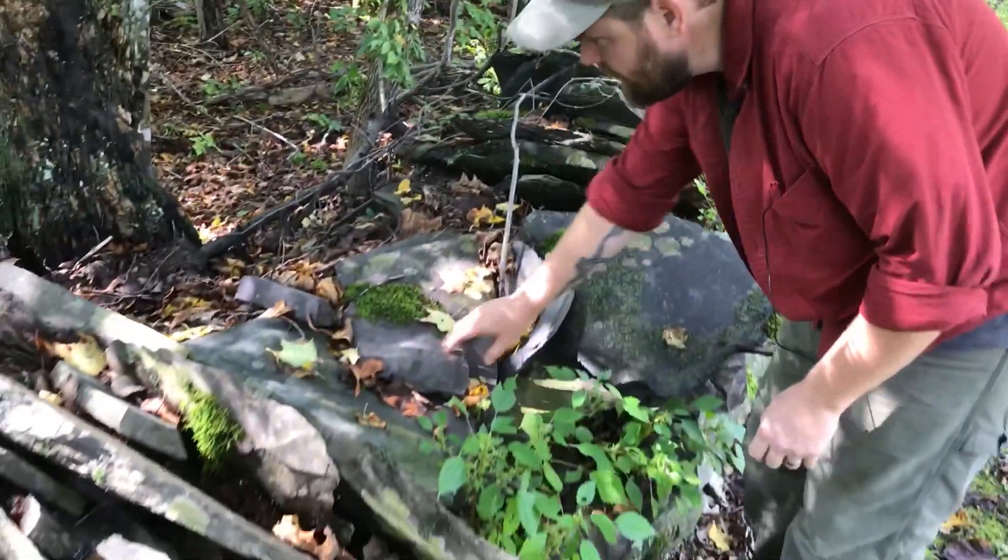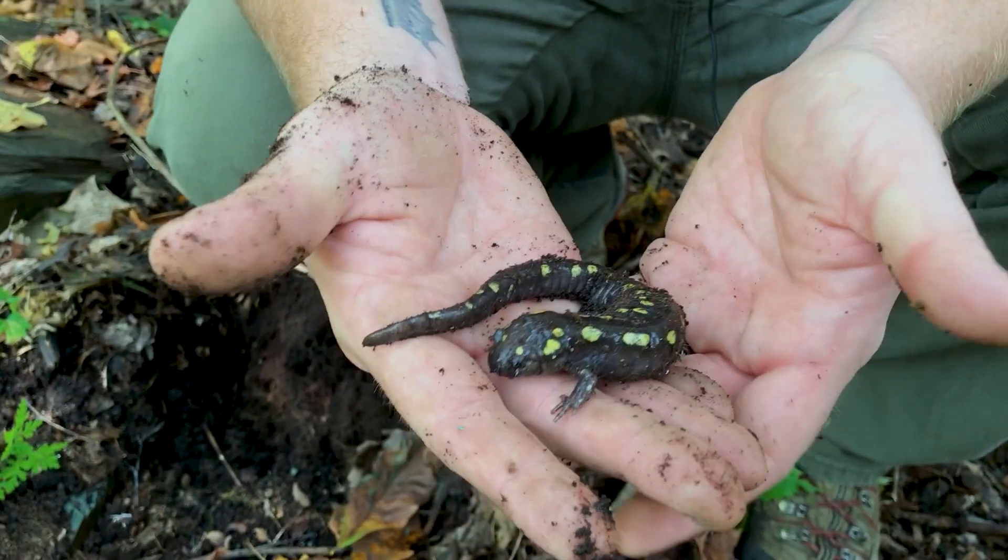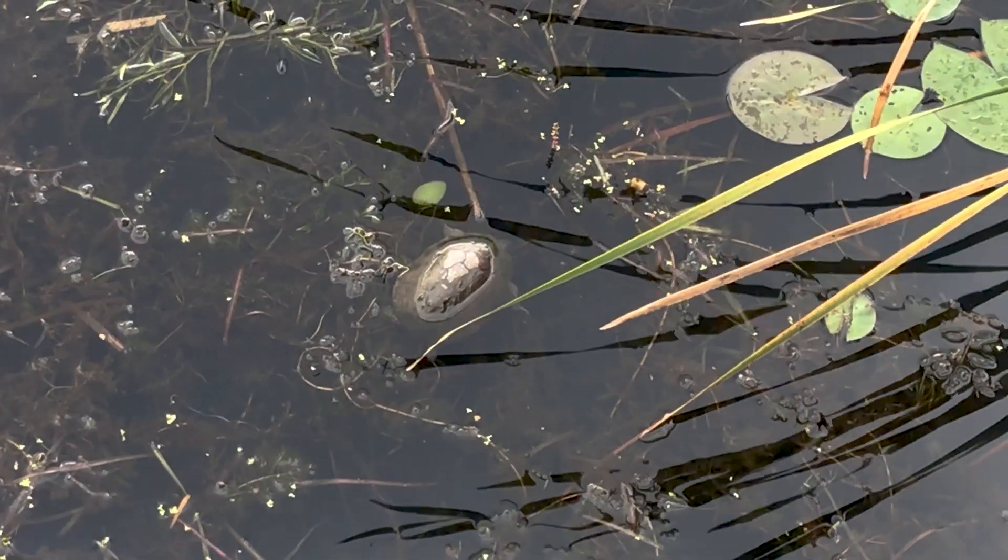I'm Luke Groff. I work for the Vermont Fish and Wildlife Department. I'm a herpetologist with the state. As a herpetologist, I help understand the issues and the distribution of amphibians and reptiles.